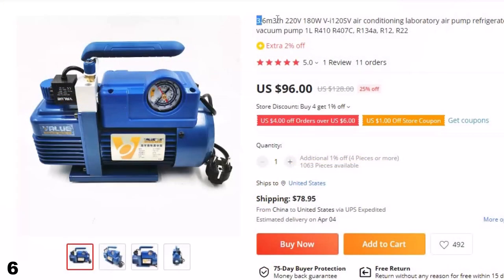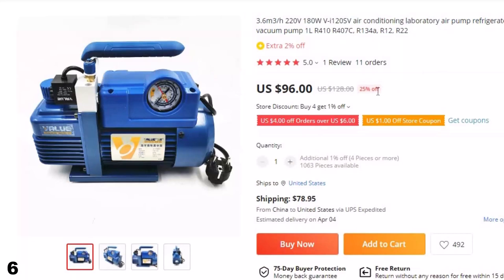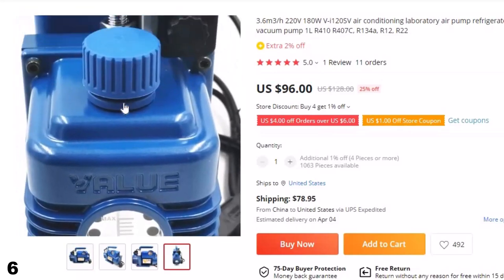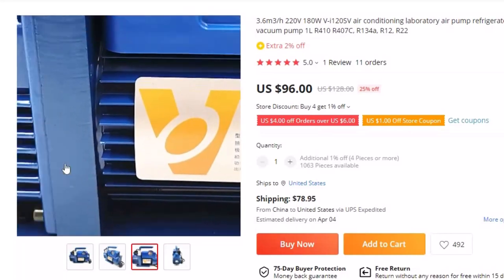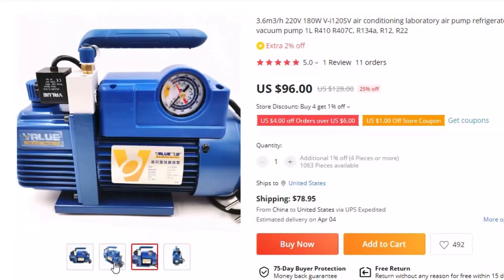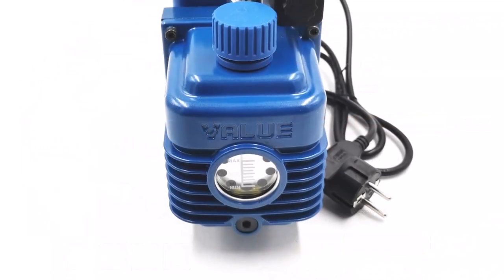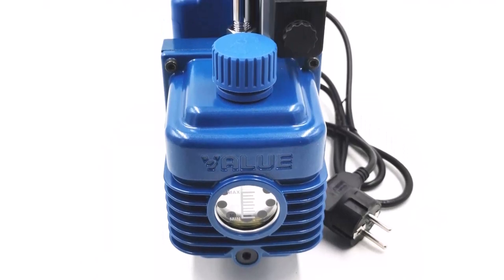Number 6: 3.6 cubic meters/H, 220V, 180W VI120SV Air Conditioning Laboratory Vacuum Pump. This vacuum pump is here with 25% price off — now you can get it at around $96. It is used to seal containers and vacuum pump gas to obtain basic equipment. Suitable for refrigeration service, printing machinery, vacuum packaging, gas analysis, thermoplastic molding, and other industries. Pumping operations can also be used as a pre-pump for various types of high vacuum equipment.